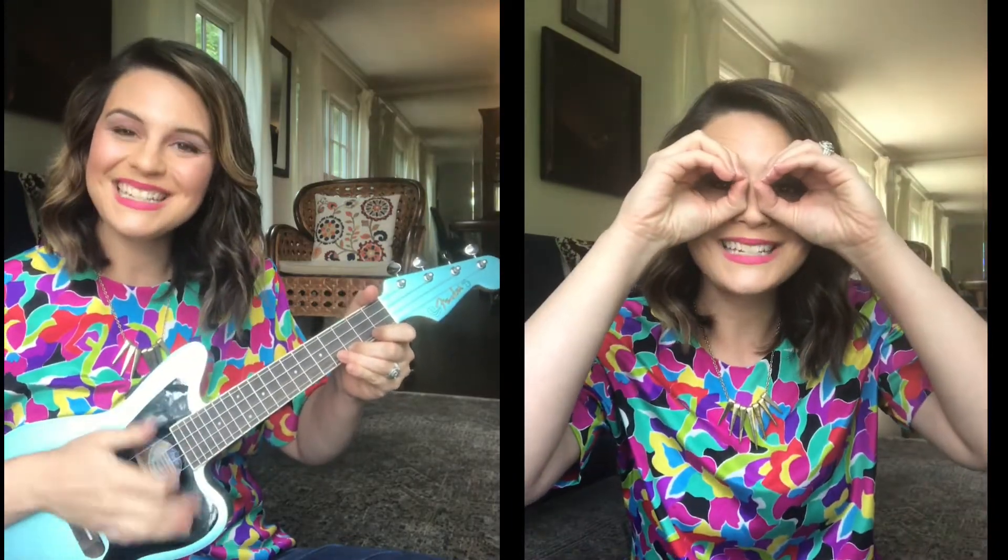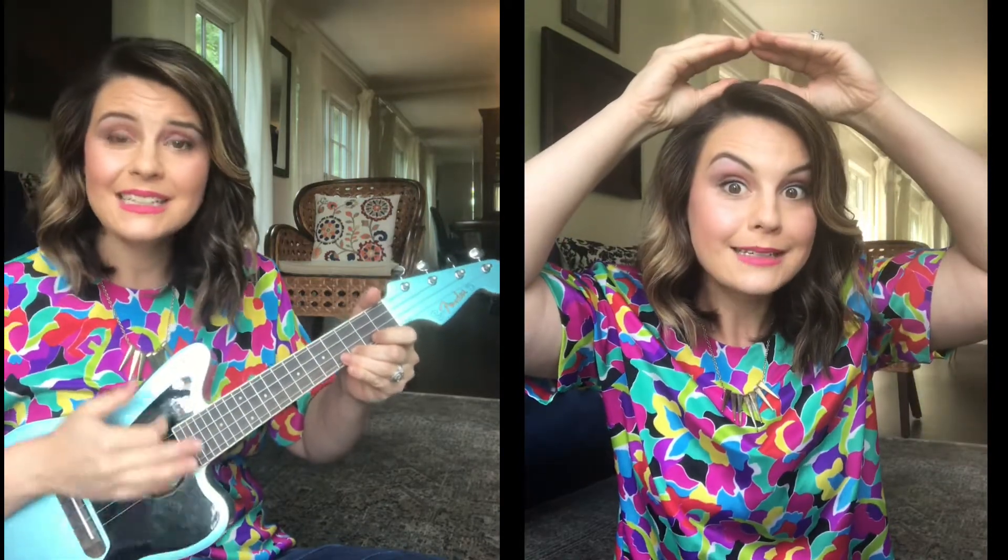These are Grandma's glasses. This is Grandma's hat. This is the way she folds her hands and puts them in her lap. These are Grandpa's glasses. This is Grandpa's hat. This is the way she folds her hands to take a little nap.